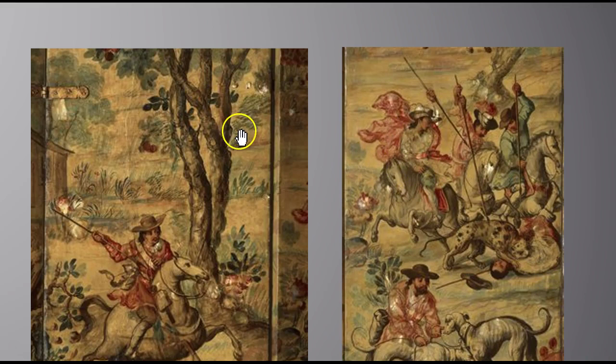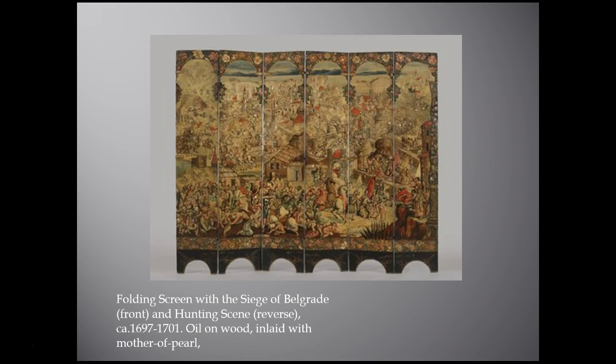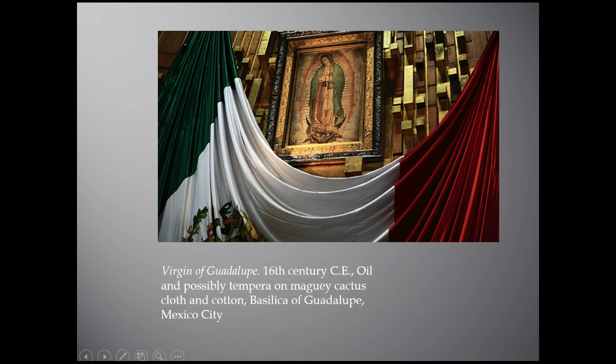Imagining this screen in a room lit by candlelight, it would have been quite beautiful and exquisite. An object like this expressed not only the political power of Spain and the viceroy — serving as a propaganda piece — but also shows how profitable the viceroy was becoming through the exportation of tobacco and silver excavated from the New World. Through trade, people were making a lot of money, and the viceroy could afford a very lavish object like this.